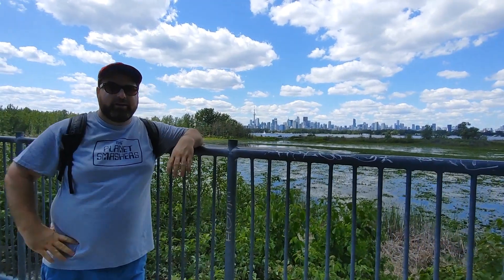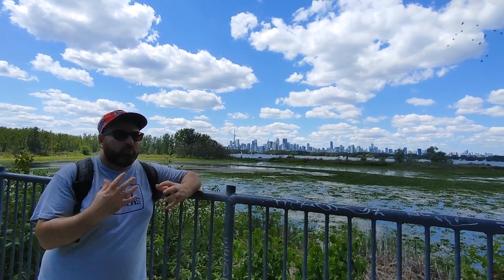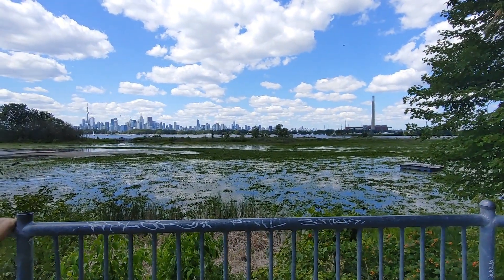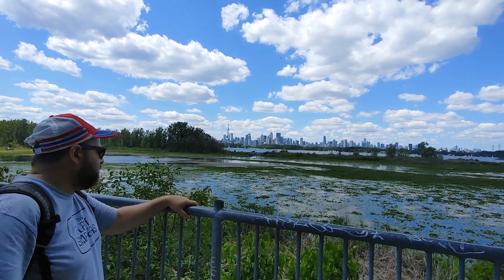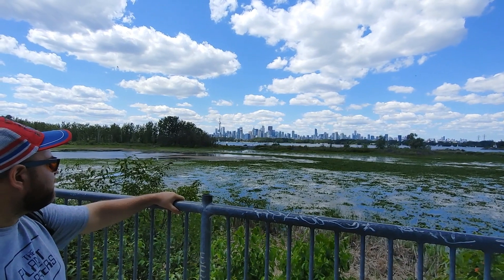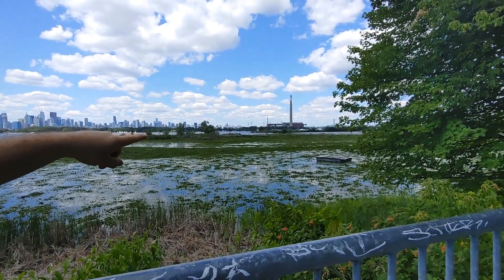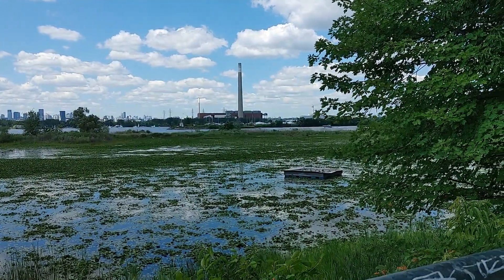I just wanted to share with you one of the many different things that Tommy Thompson Park is doing to bring back the natural habitat to this land. We see out in front of me here this big marshy space — we've got lily pads everywhere — just a nice, beautiful marshy space. One of the things we've got is this little platform right out over here, and if you see that platform, you can almost kind of see these little angled roofs, these angled kind of blocks.